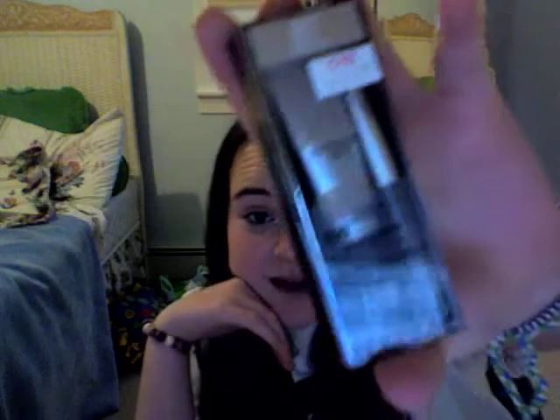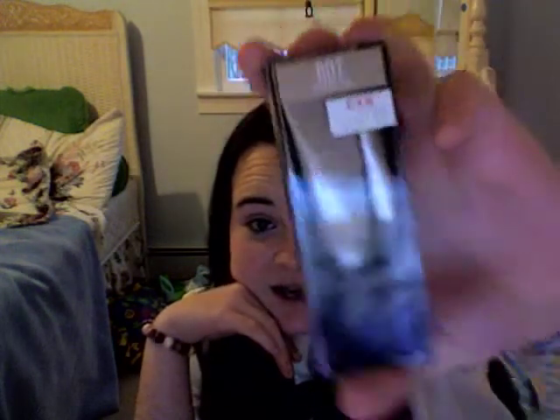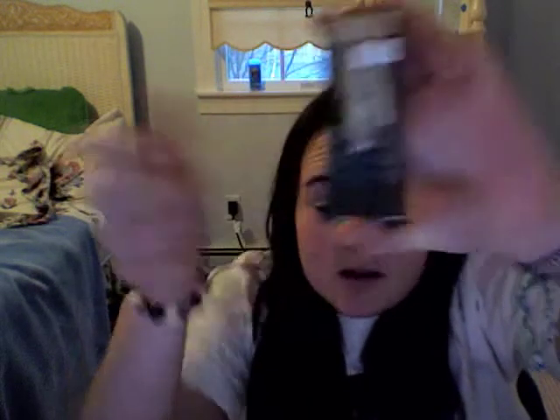I'm so excited about this one. It's like a MAC paint — kind of like a bare canvas and it comes with a little brush in the same kind of tube. I didn't know they made these. I thought they only had the eyeshadows and pigments, which I was going to get, but then I saw this and I needed a base, so this is great.